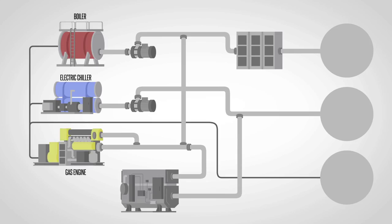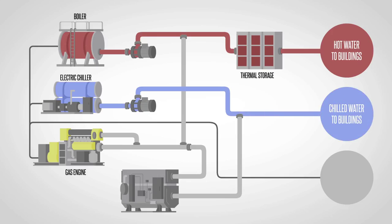The natural gas fired hot water boilers are used to create hot water which is pumped through the hot water pipes. The electric chillers are used to create cold water which is pumped through the cold water pipes. The last element to complement the boilers and chillers is the tri-generation system.